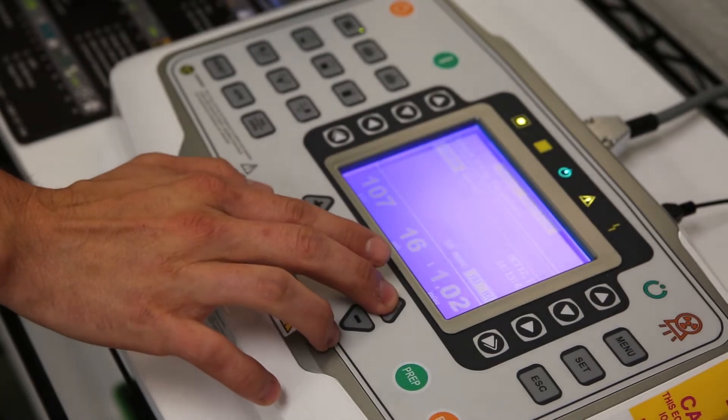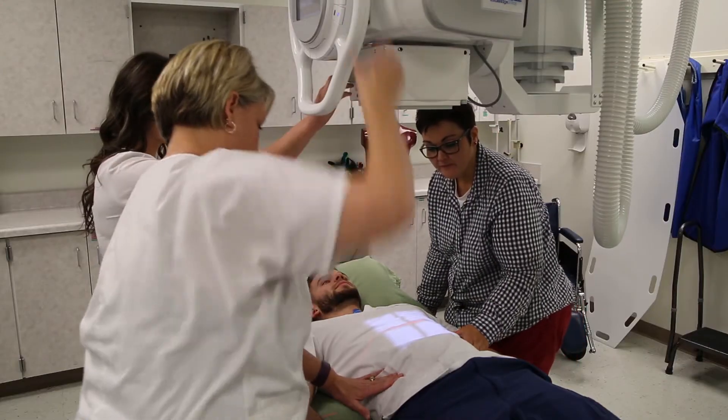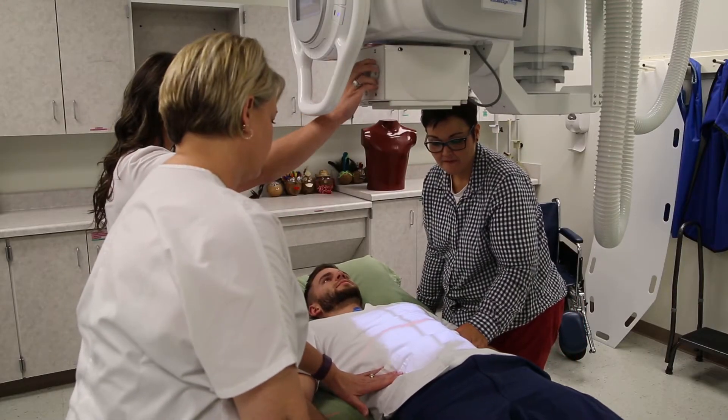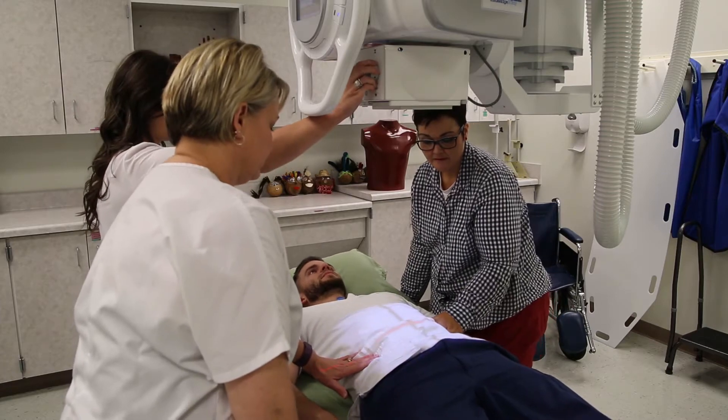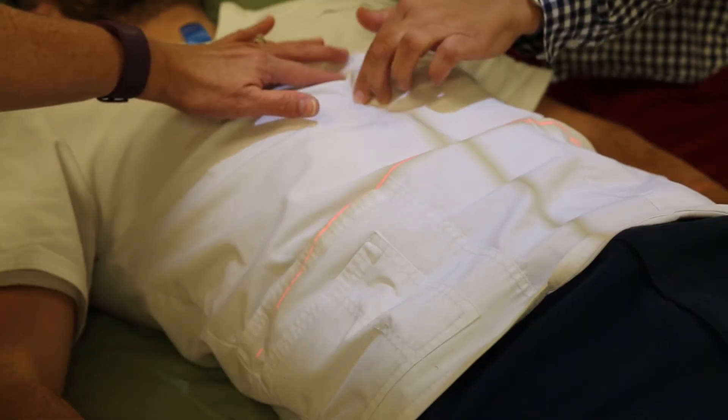We're here in the Diagnostic Radiologic Technology Lab with Luann Buck, an instructor in the program. What's new about this equipment? Well, all of our equipment is new. We have a new digital room. We've upgraded from CR — we still have CR capabilities — but our students are now using digital equipment in our energized lab.